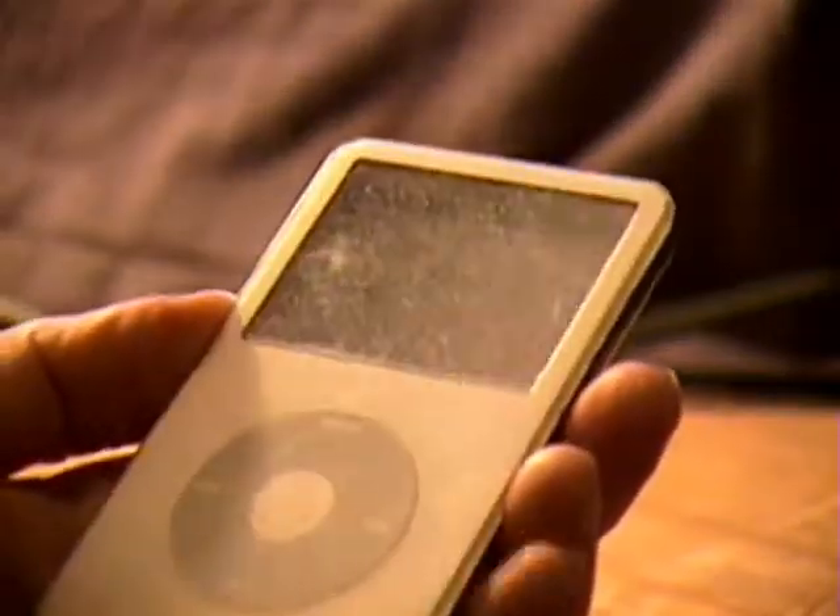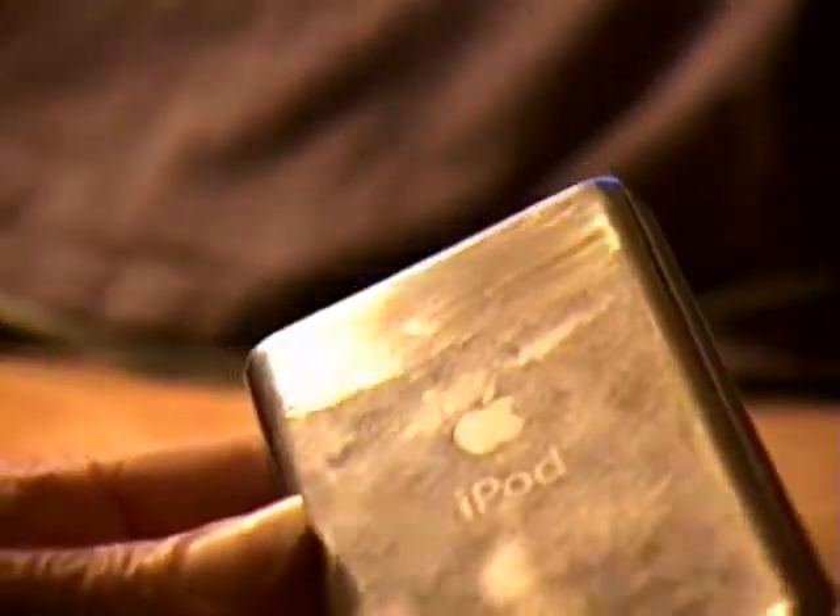Thanks for joining me. Next up I've got an iPod. This is the white 30 gig video iPod. It's a fifth generation.